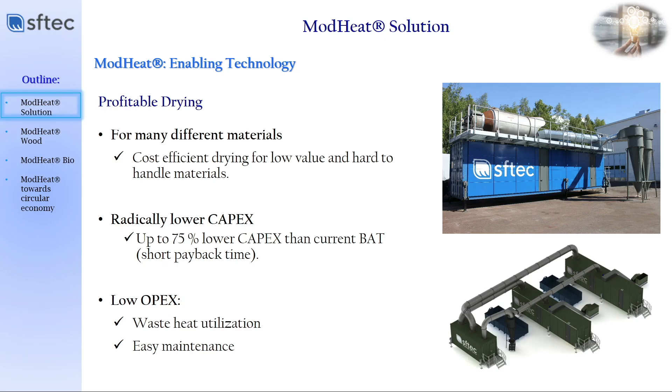Our product is the mod-heat dryer. It is a modular industrial dryer, and it has very interesting features when compared with the best available technologies in the market nowadays. The mod-heat dryer is built in containers and in modular layers, which allow continuous mixing of the materials. Because of that, we are able to dry economically feasible, low-value materials that are very hard to handle. When you talk about industrial side streams, you have several materials of sticky nature, which are very difficult to dry with conventional drying technologies.